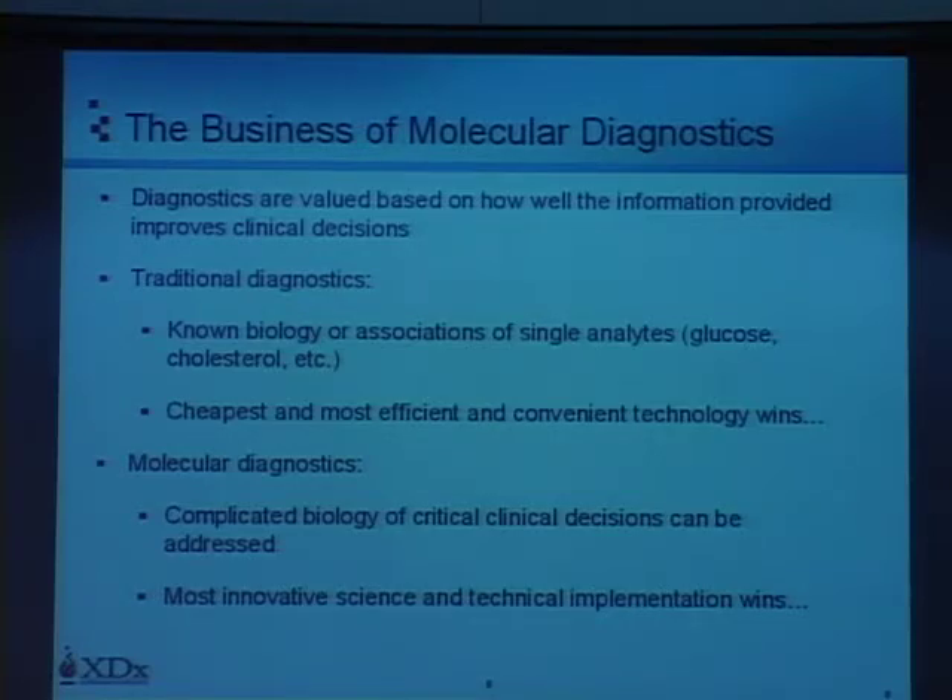In the traditional approach, where analytes were fairly well understood and the biology was well known, companies succeeded by developing the cheapest, most efficient, and convenient technologies for measuring those things.